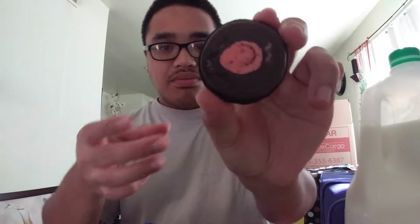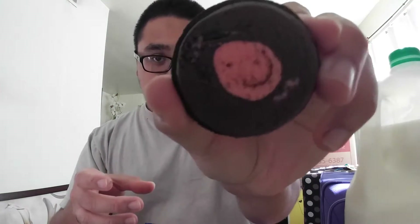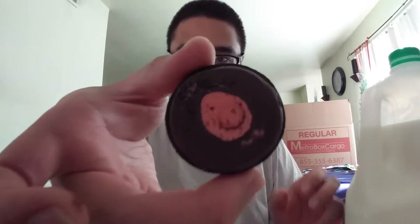I have one here, I already opened it. Excuse the dryer and the washer. But this is what it looks like — look at that smiley face. I wonder if that person did that on purpose. Why is my hand shaking? I don't know, look at that.